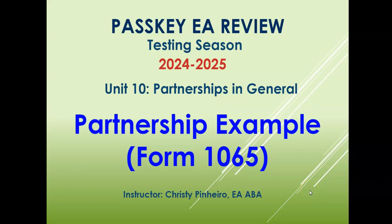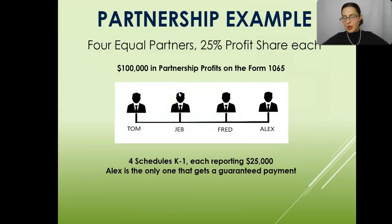Partnership example — Form 1065. The last example I'm going to give you is a partnership example that shows where the guaranteed payment is reported, both on the partnership tax return as well as the partner's individual tax return.